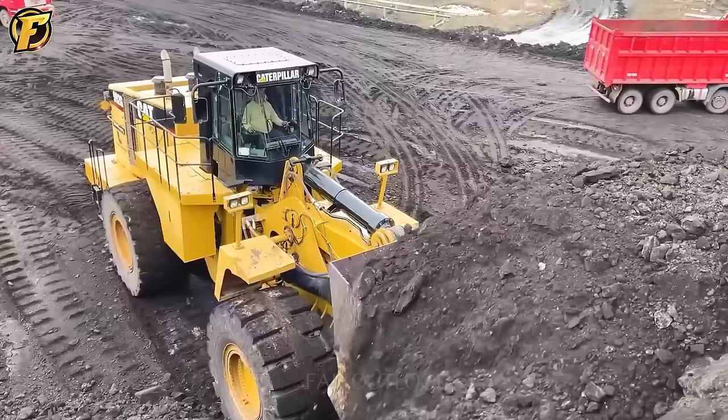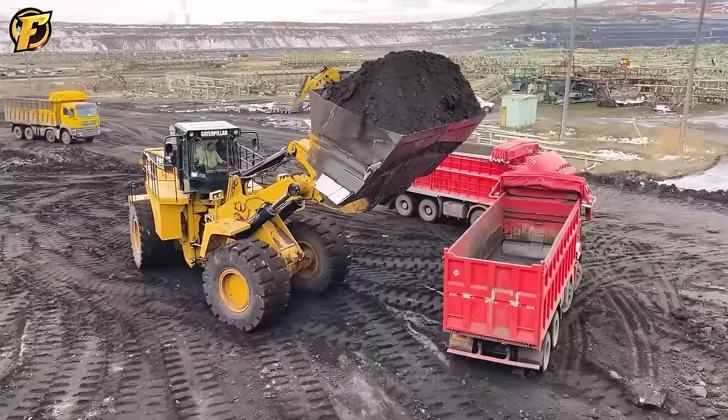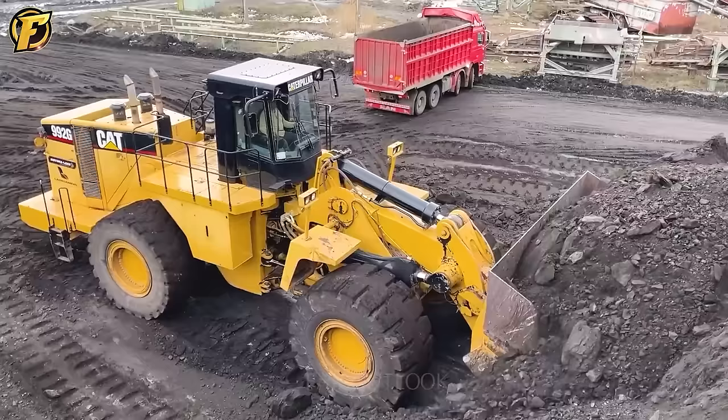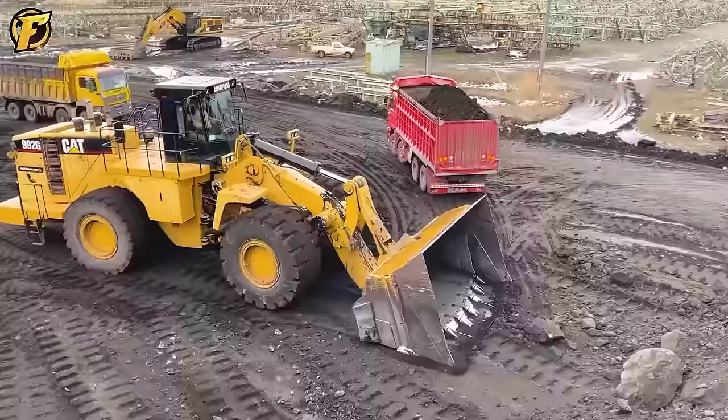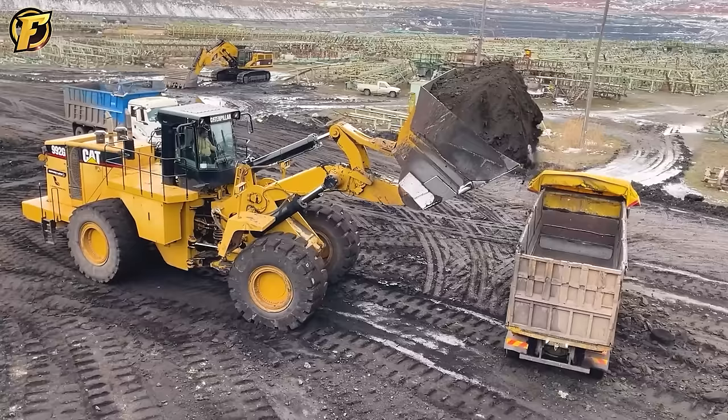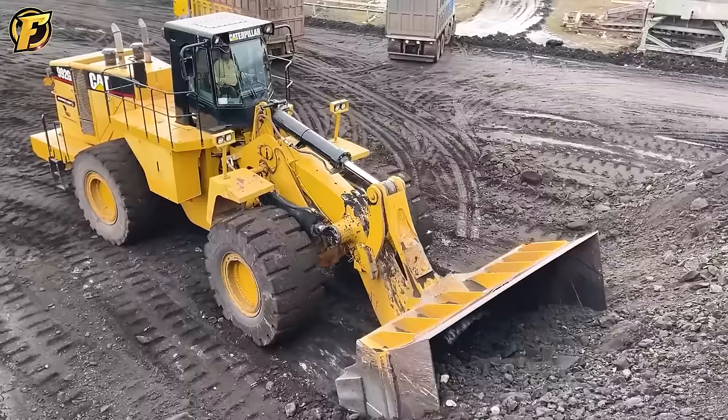The Caterpillar 992G Wheel Loader is a heavy and powerful machine manufactured by Caterpillar. It is equipped with a powerful motor and advanced control system allowing it to operate efficiently. Furthermore, the Caterpillar 992G possesses a powerful hydraulic system that allows it to shovel and lift loads up to 25 tons. It is equipped with a large barrel with a capacity of 12 cubic meters.